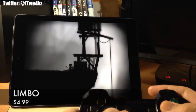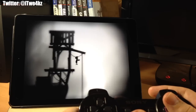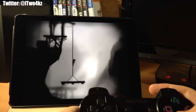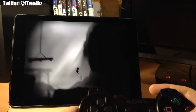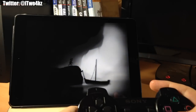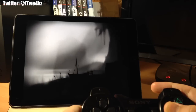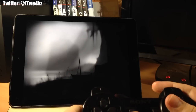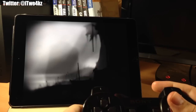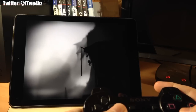Here we have Limbo — this is a different kind of game. I hadn't played it before but decided to give it a shot since it supports the controller, and it's really awesome. There's no storyline to start you out — you just begin in a dark area trying to move to the right while figuring out puzzles. The whole feel and tone of the game is really cool. It's not action-packed; it's more about puzzles and chilling out. Definitely worth the five bucks.